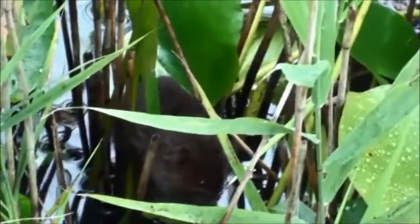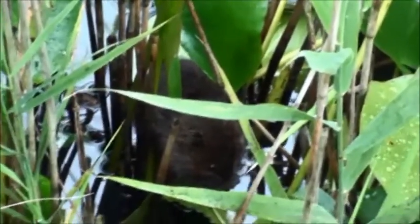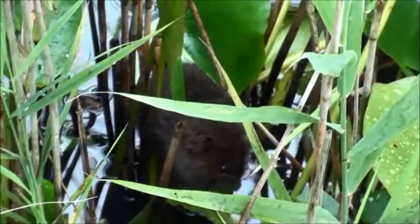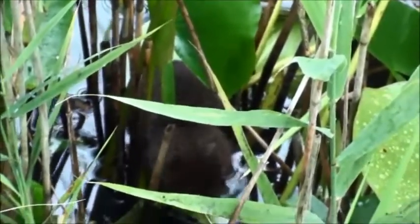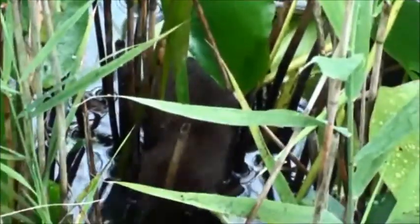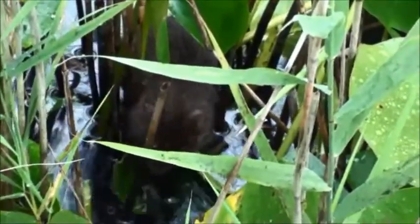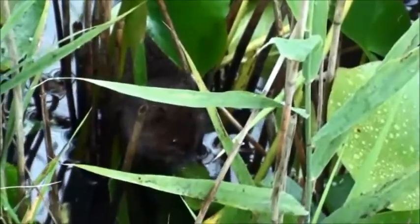Sadly, even though water voles can be found in patches throughout the UK, they are one of the most endangered mammals in the country. This is mainly due to the loss of suitable habitats, but also due to predation by owls, domestic cats, foxes, otters and even large pike. It is estimated that there are only 875,000 water voles in the wild in the UK.